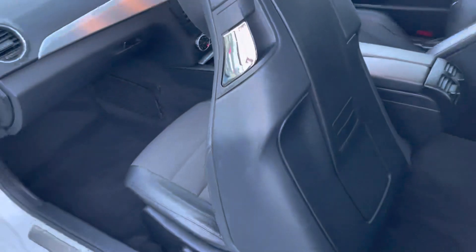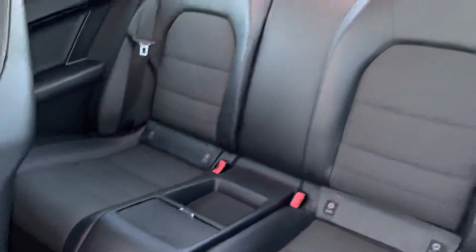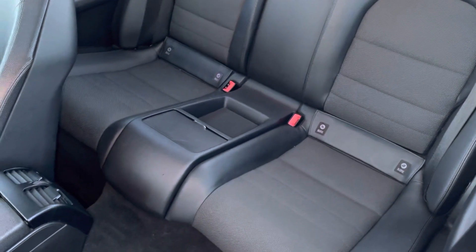The electric seats will move forward to allow access inside the rear of the vehicle. As you can see, you've got the part leather upholstery which is in great condition and it's extremely comfortable, with ISOFIX mount points for children's seats as well.